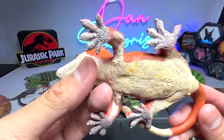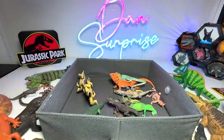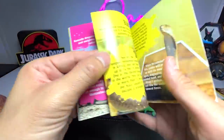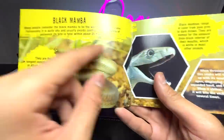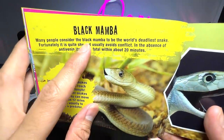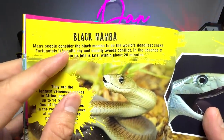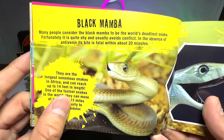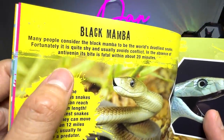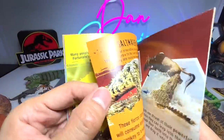Let's move on. What do we have right here? Crested gecko. Now let's move on to the next page. We have some snakes — the black mamba. Many people consider the black mamba to be the worst, deadliest snake. Fortunately, it's quite shy and usually avoids conflict. In the absence of anti-venom, its bite is fatal within about 20 minutes. That's pretty scary.